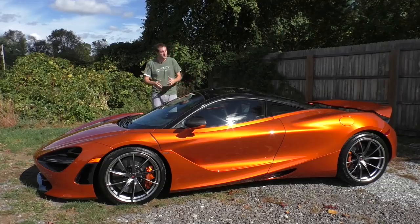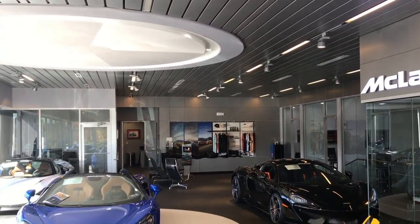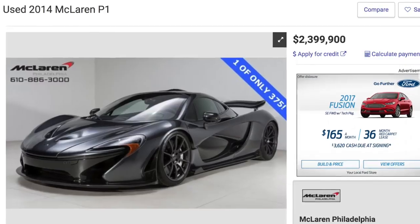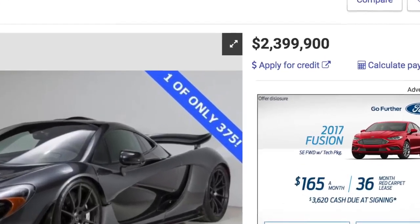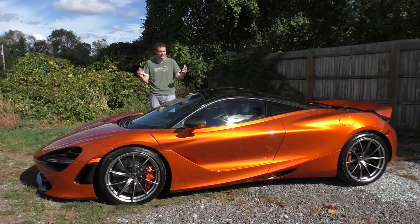I've borrowed this 720S from McLaren Philadelphia, here in Westchester, Pennsylvania, in the Philadelphia suburbs. And this isn't even the coolest car they have — that honor goes to a P1 they currently have for sale for over $2 million. But this one is pretty cool, as it is the latest McLaren model. It only came out a few months ago.